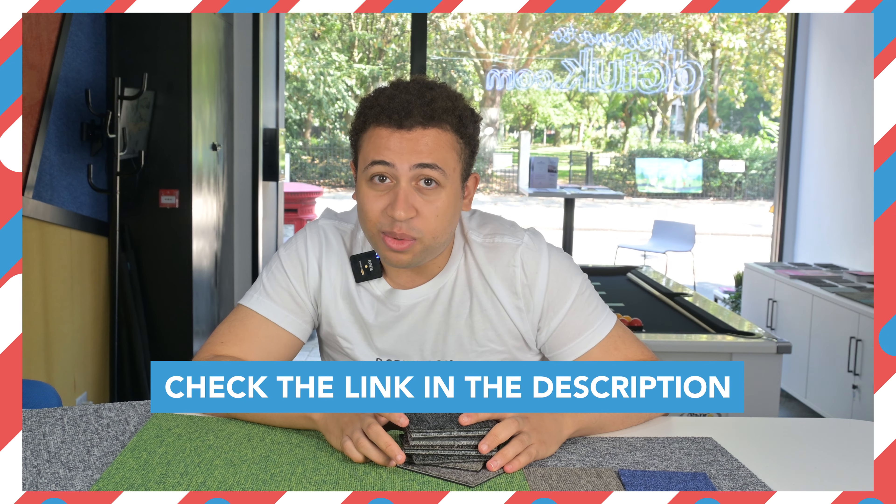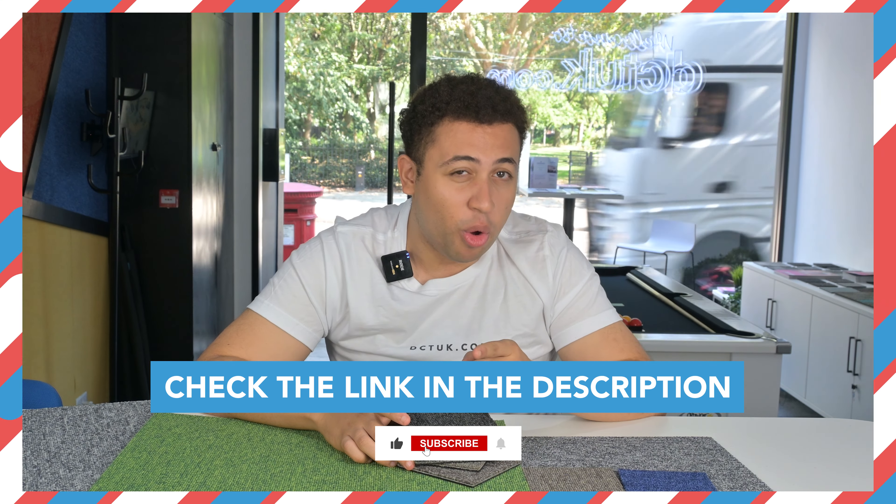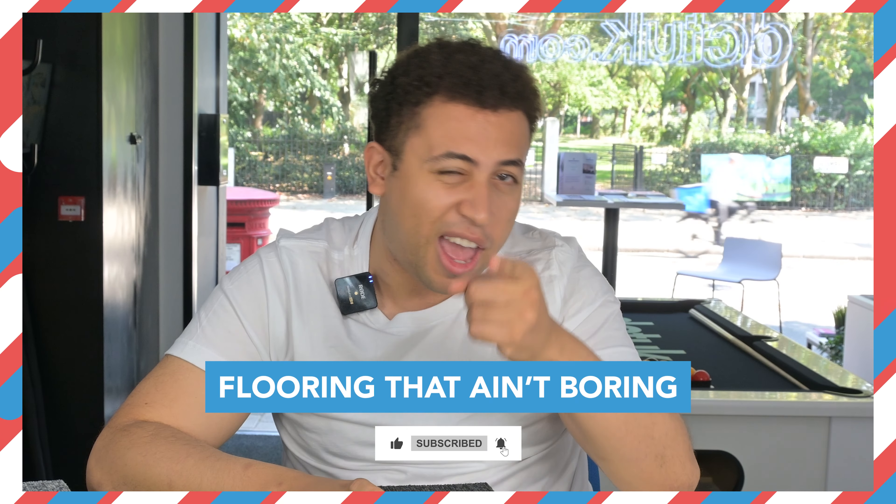So check the link in the description and subscribe to DCT UK for more where flooring ain't boring.